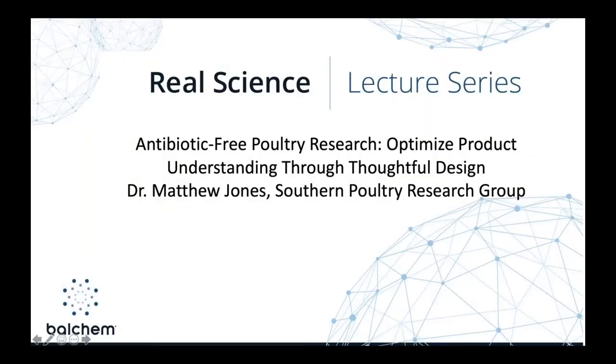Good morning everyone, or afternoon for our friends outside of the US. My name is Kim Jones, Marketing Representative for Balchem, and welcome to the Real Science Lecture Series. Many of the talks we've been doing for the last 15 months have focused on the result of research studies. Today, we'll be taking a different approach and focusing on study design and how to optimize understanding of antibiotic-free protocols.